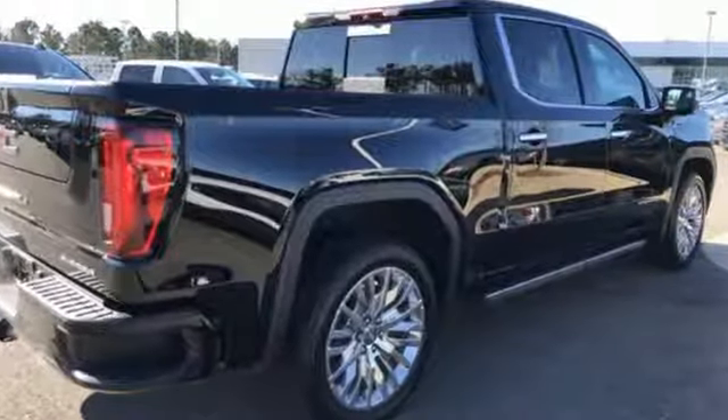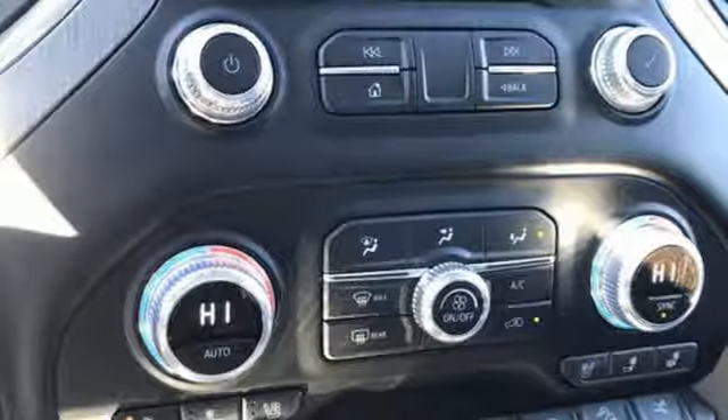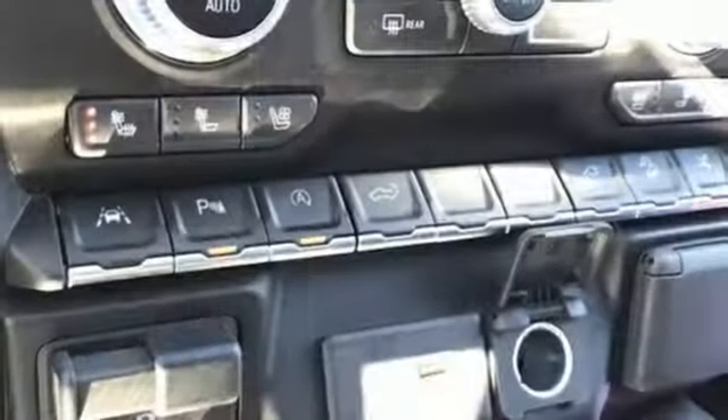V8 engine, adaptive suspension, engine auto stop-start feature, trailer brake controller, streaming audio, power heated mirrors.